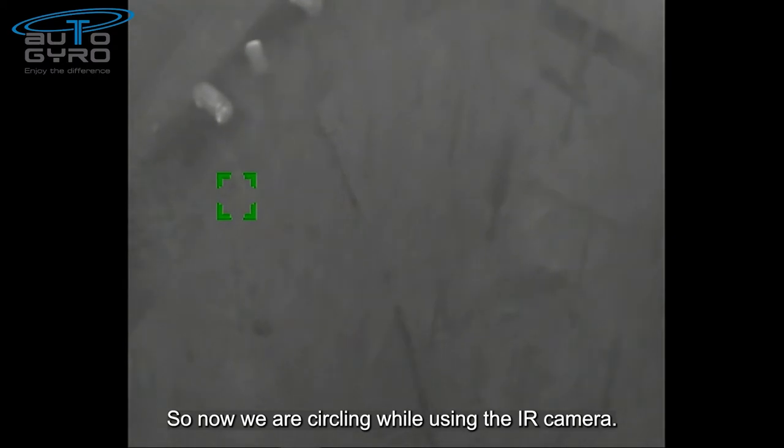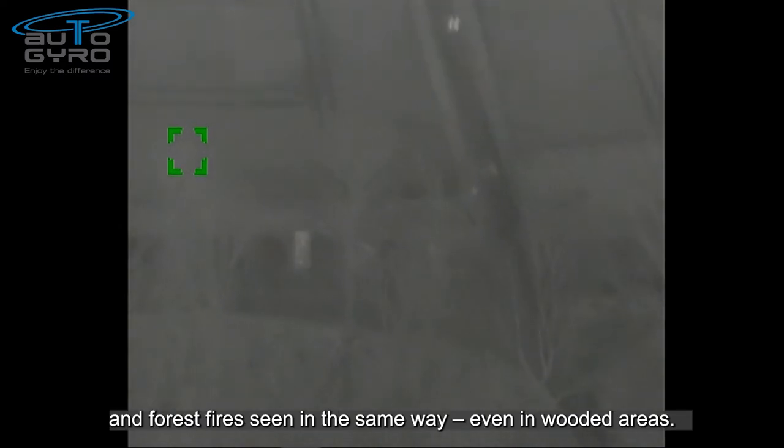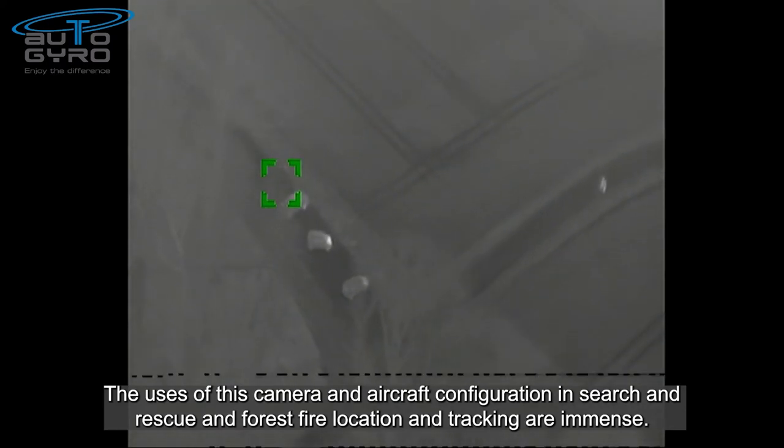So now we are circling using the infrared camera. The heat signatures of people and vehicles are clearly seen, and forest fires are seen in the same way, even in wooded areas. The use of this camera and aircraft configuration for search and rescue and forest fire location and tracking are amazing.